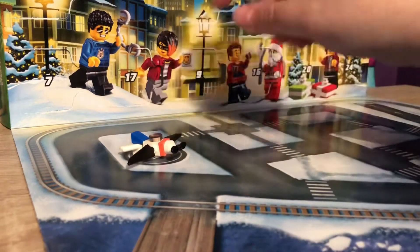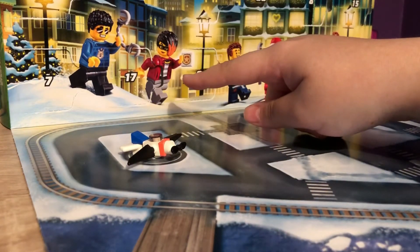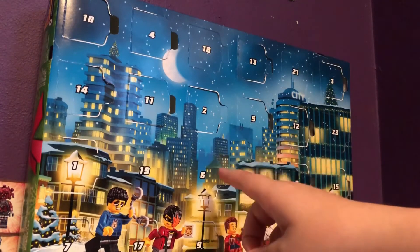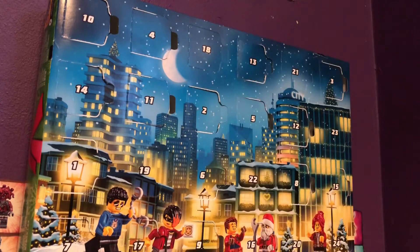I'm going to just leave it there for now. So that's 17. Where is... ah, 18 is right up here. We're actually getting really, really close to 24 now. Join me tomorrow to find out what's in door 18.